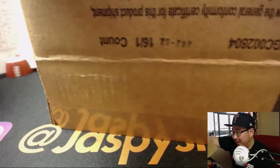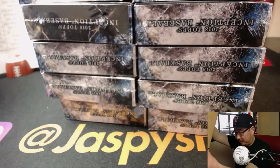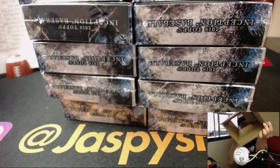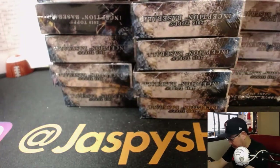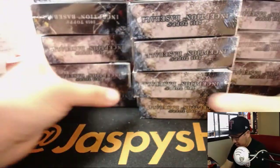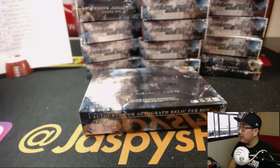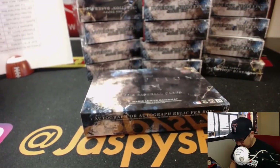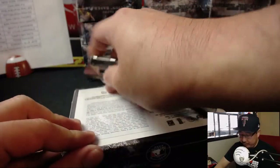Just packed full of hits. All right, so there's all the boxes right here — all 16. One, two, three, four, five... fifteen and then sixteen. Good luck everybody.